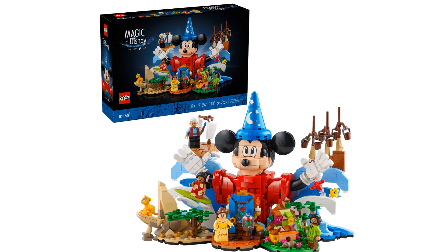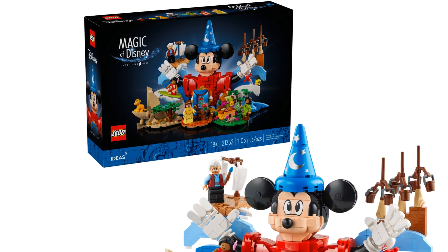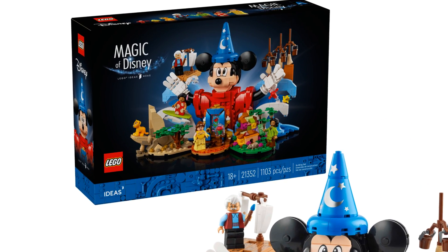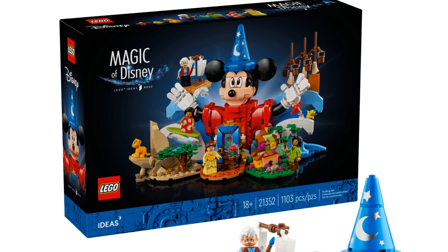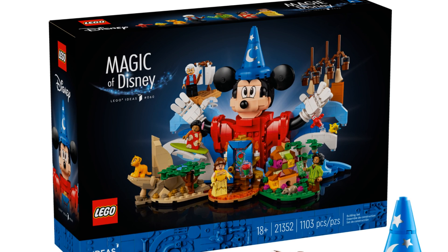This set named The Magic of Disney has an item number of 21352 and has 1,103 pieces. It'll be released on the 1st of October 2024 but is available for pre-order.